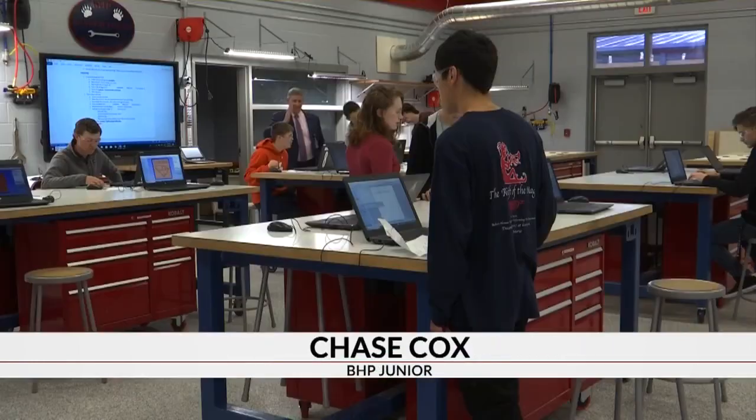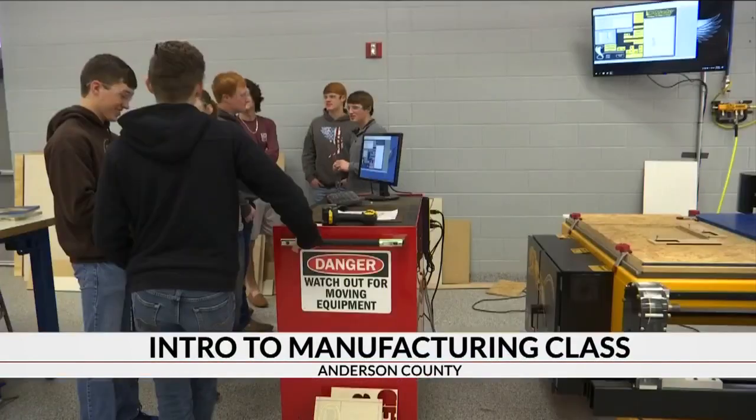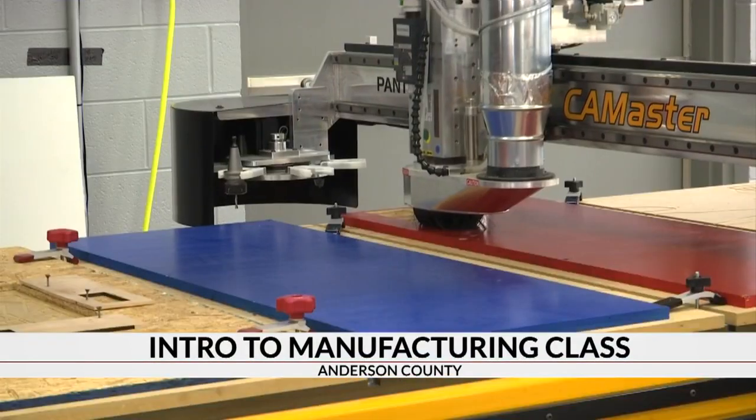If we get to tour places like Michelin and Timken and stuff — it's something you won't see in other Anderson County classrooms, but a creation and investment Anderson District 2 feels will help their students in the long run.